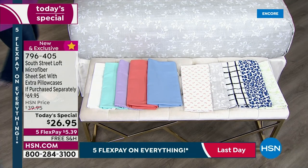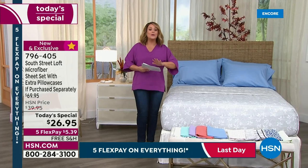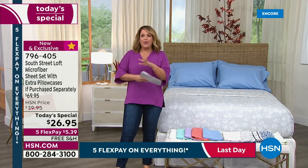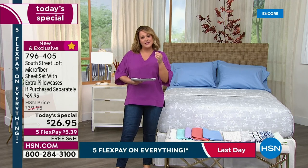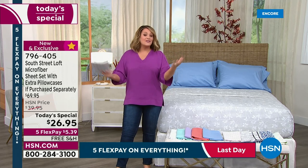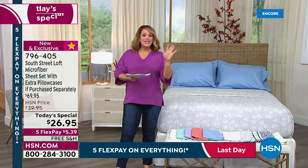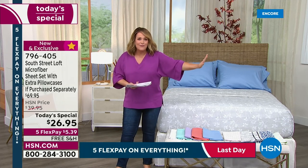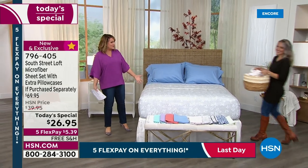796-405 is your item number. This is South Street Loft, our HSN proprietary brand. We get to bring you the very best quality, the very best fabrication, and the most array of colors, and we pass the savings on to you. South Street Loft was a brand created to bring you the best of style and value. Everything that's hot in interior decor, we get you that at an unbelievable value. Our brand expert, Miss Stephanie Rantz, is finally live in the studio.